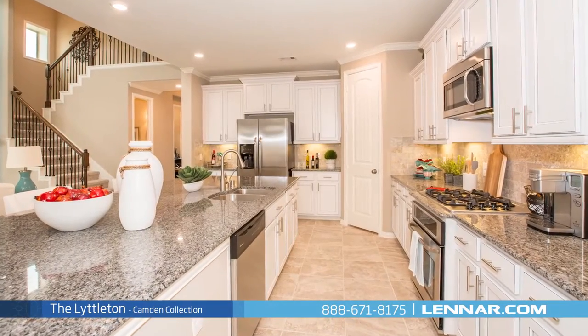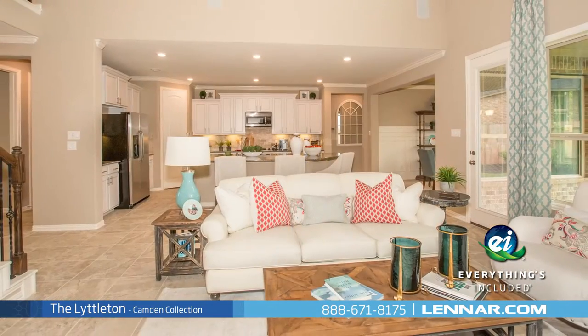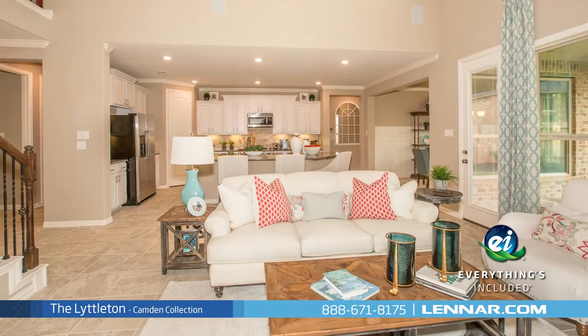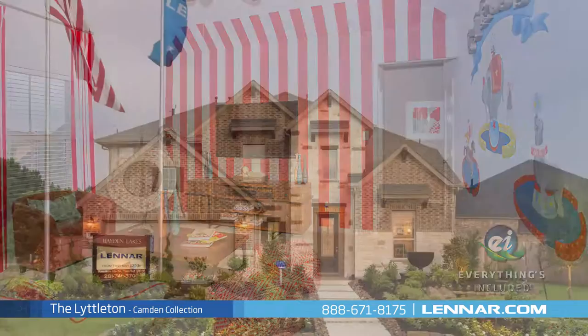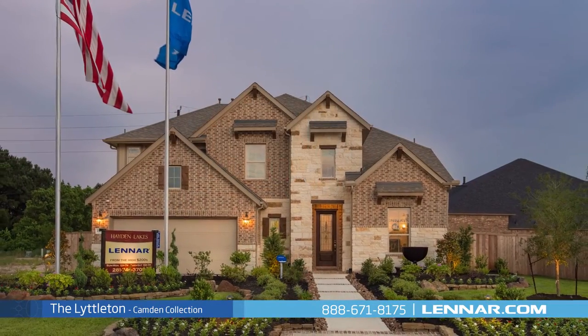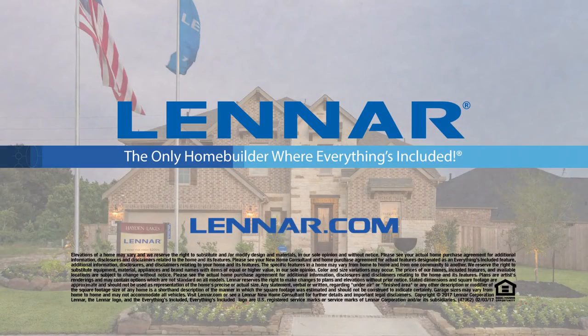And because Lennar is the only home builder in Houston to offer everything's included homes, the Littleton also includes all of the energy features, kitchen appliances, and luxury designer upgrades that you've come to expect from Lennar. For more information on this amazing new home or for directions to any of our premier Houston communities, visit Lennar.com.